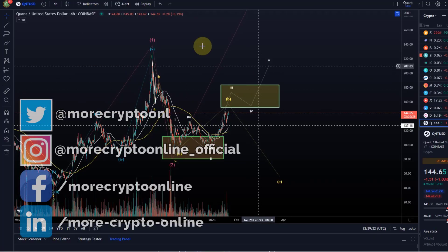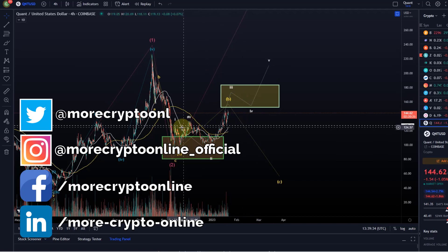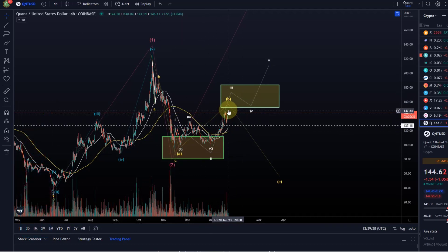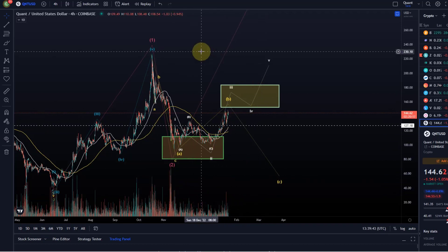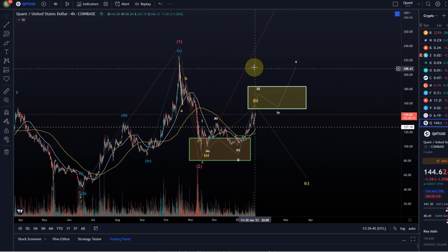Hello and welcome to another update video about QVANT QNT. QNT did retest this wave 1 high a few days ago and is now bouncing back to the upside. We're going to take a look at what that could mean from an Elliott Wave point of view, from a technical analysis point of view.